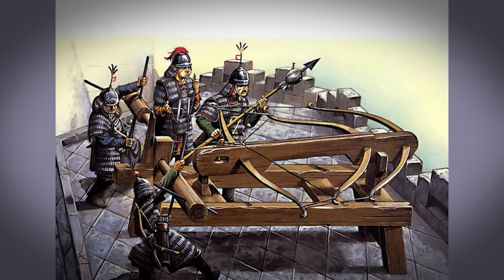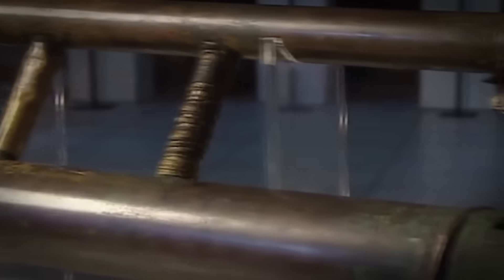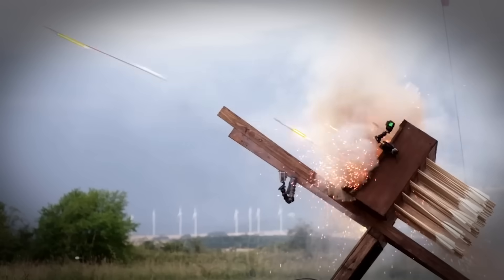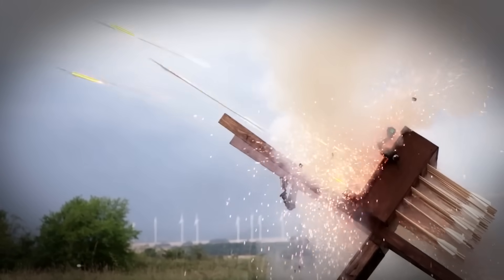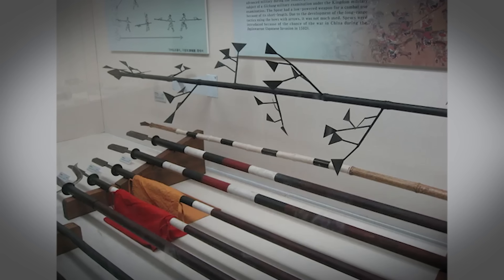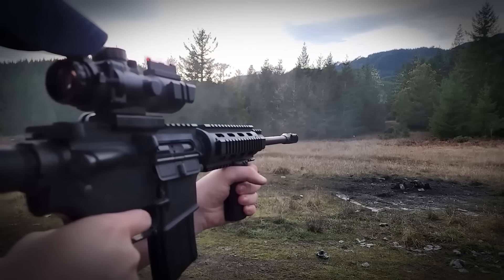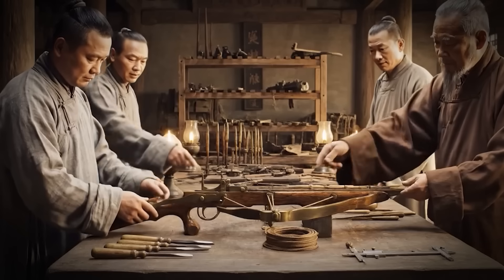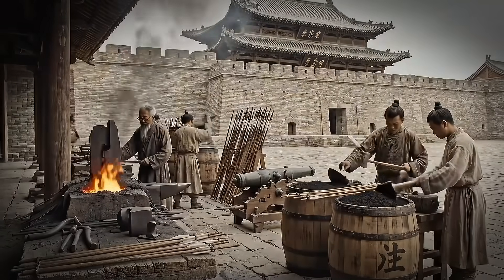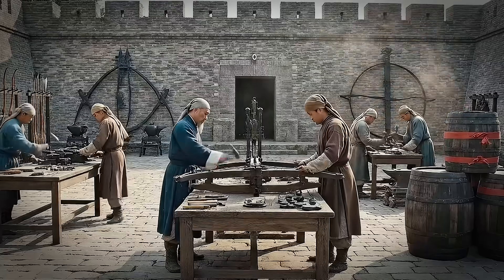Ten weapons that prove ancient Chinese engineers weren't just making tools of war — they were solving fundamental engineering problems that modern armies still study today. Look at the pattern: gravity-powered automation, geometric perfection, fluid dynamics, ballistics, volume of fire, controlled fragmentation, continuous flow, synchronized energy storage, multi-stage propulsion. These are timeless engineering principles. Every modern weapon system uses principles first explored by engineers working with wood, iron, and gunpowder over a thousand years ago — from the simplest firearm to the most advanced missile.